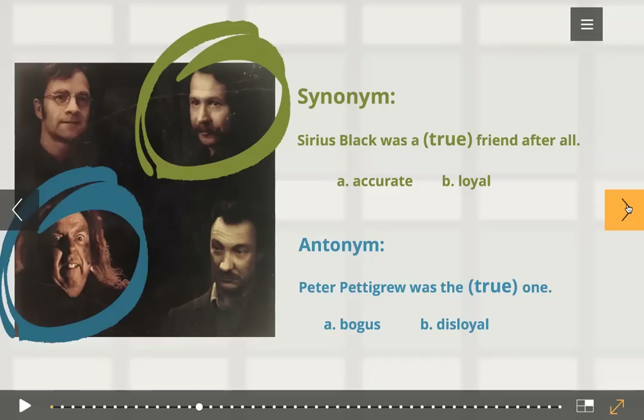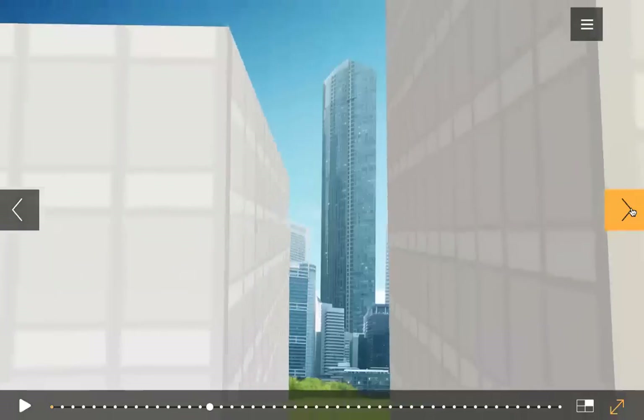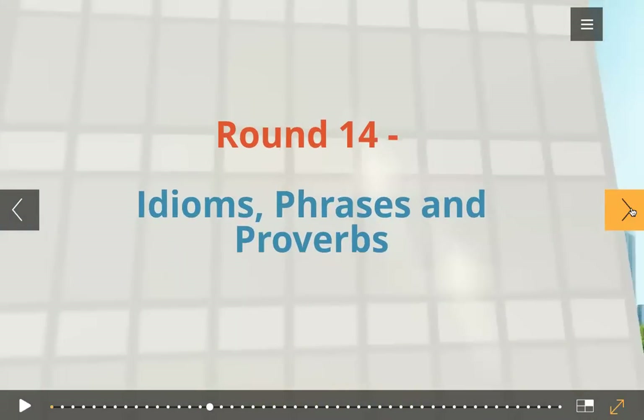Next one, antonym. 'Peter Pettigrew was the true one.' Which antonym of true do we choose here? 'Disloyal' is the apt word for this sentence. Once again, 'bogus one for a friend' — a bogus friend is not a correct collocation. So we want you to develop the ability to choose the right word for the right expression.